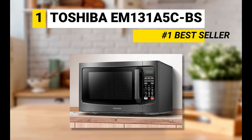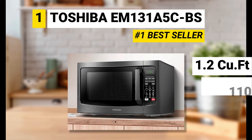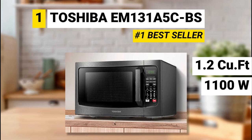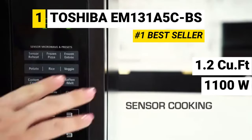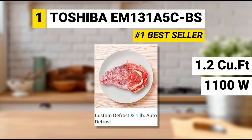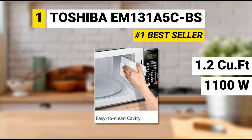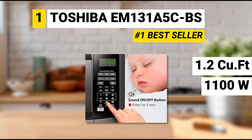The Toshiba EM-131A5C has 1.2 cubic feet of capacity, 1,100 power watts, and 10 power levels. You can choose from black or silver. It has a smart sensor with 6 auto menus, which constantly detects the humidity level of the food during cooking, then automatically adjusts time and temperature for optimal results. Special functions include custom and auto defrost, soften melt function, easy-to-clean cavity, energy-saving eco mode, and mute function.